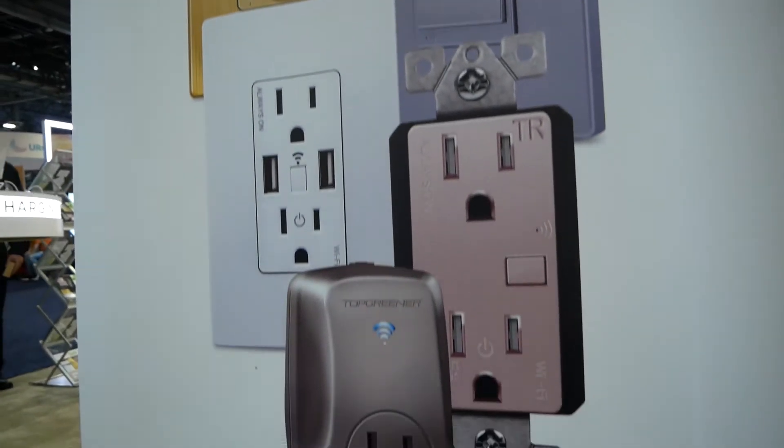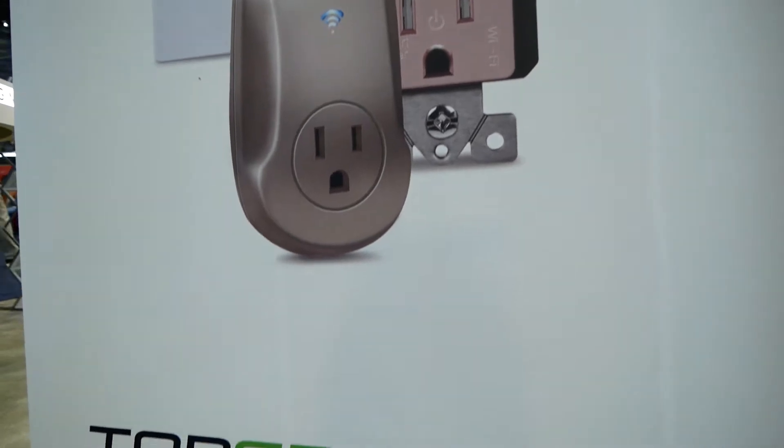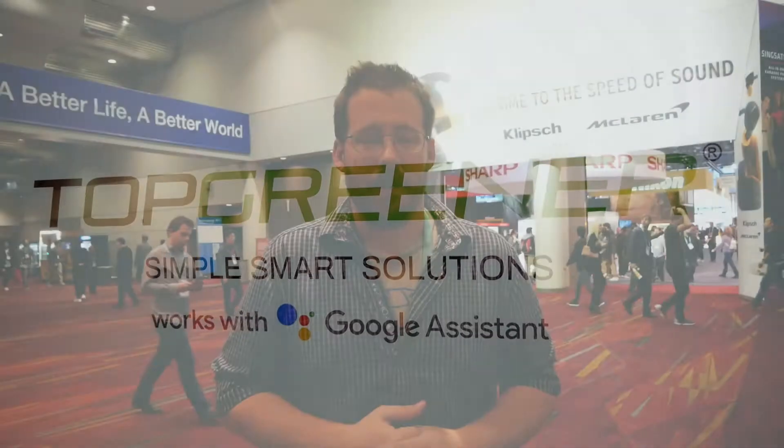You can set in programming, you can set in dimming, you can set in so many options including GaN fast charging. There are so many amazing things that you're able to do with their technology.